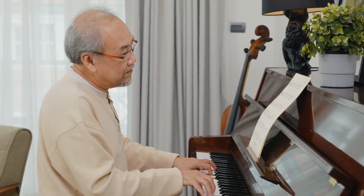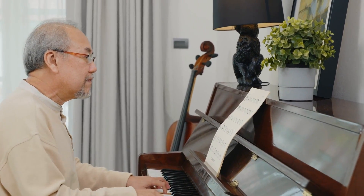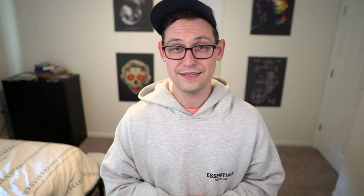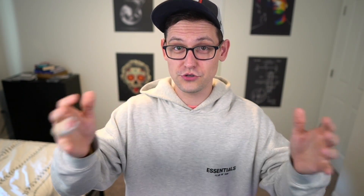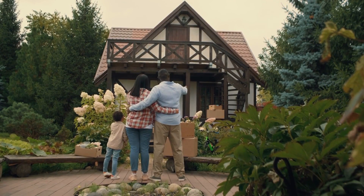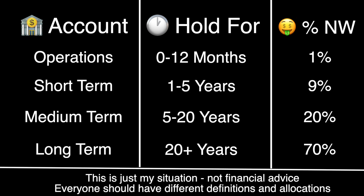These allocations and time definitions can change over time. If you're 80 years old, your long-term savings might only be 5 or 10 years. If you're 10 years old just starting to invest, your long-term horizon might be 40 or 50 years. Maybe next year I decide I want to buy a house, so I start moving medium-term savings into more short-term savings — larger UTXOs into smaller ones. Or if I'm nearing retirement, I might shift half my money to medium-term and change the time horizons accordingly. This framework is as flexible as you need it to be, and you should update it over time.